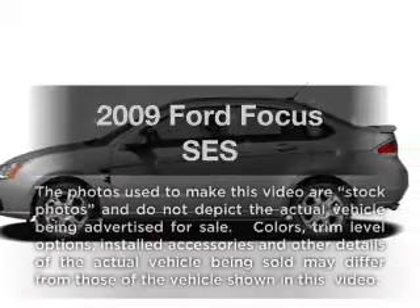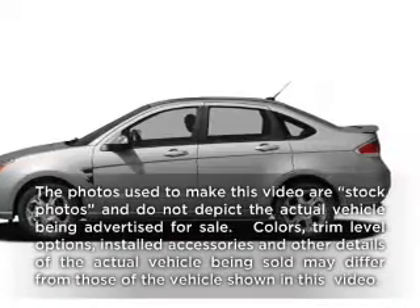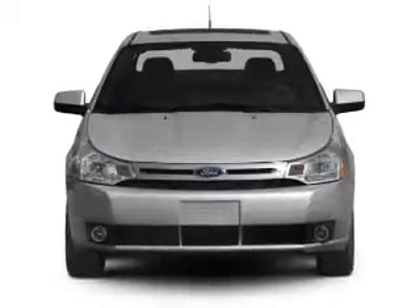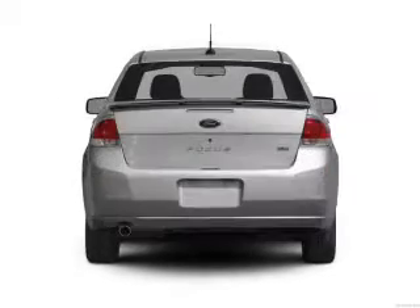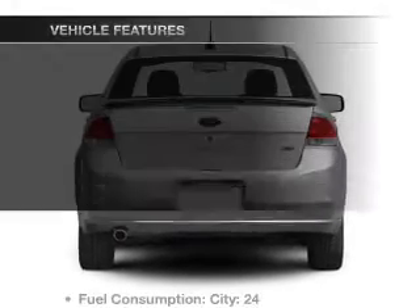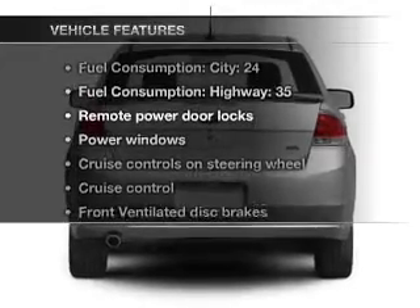Presenting the 2009 Ford Focus. If you're looking for an automobile with great attributes, look no further — with an efficient four-cylinder engine connected to a smooth-shifting transmission, and with these notable features, you won't want to miss out on the opportunity to own this amazing ride.